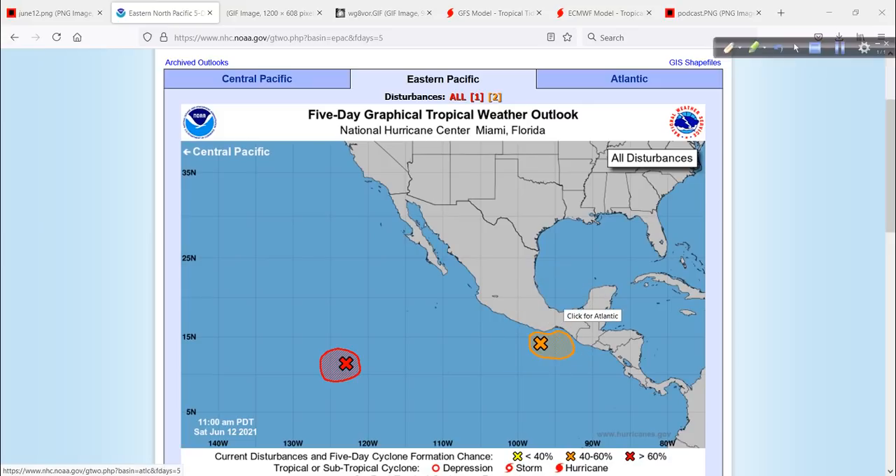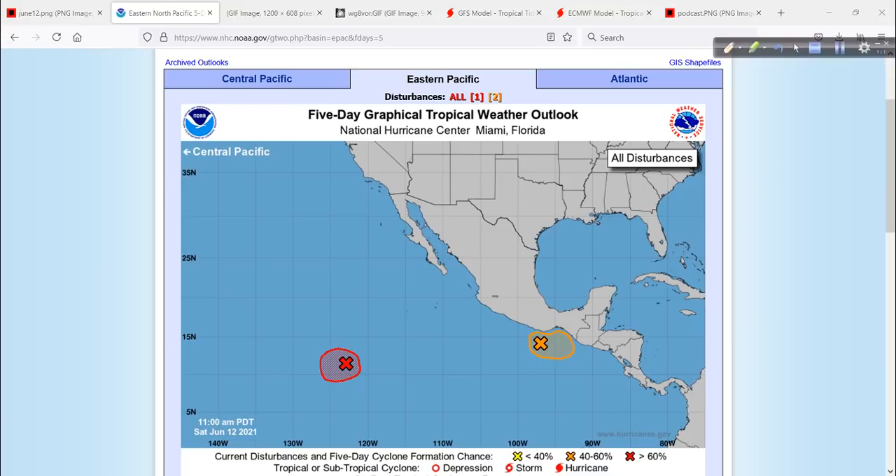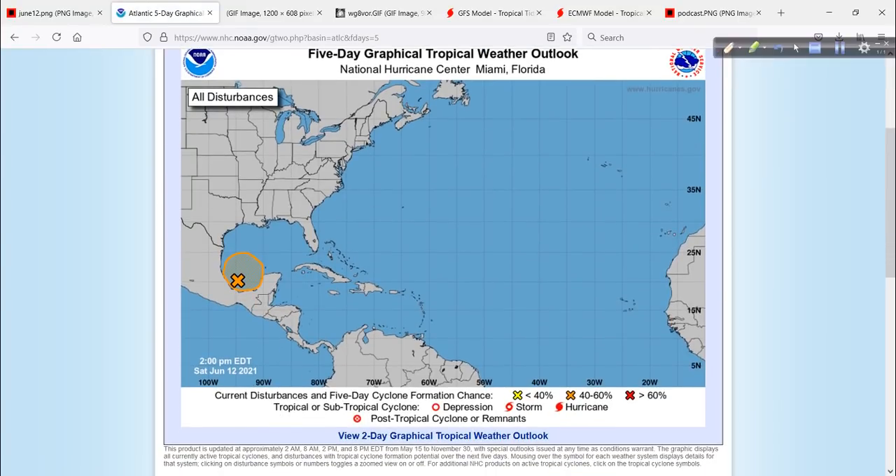That is Invest Area 92L. The main thing with this is it's going to bring showers and thunderstorms, heavy rain over portions of Central America and Southern Mexico through the next several days, and that could be a big problem. Remember, torrential rain is an impact. It's not as eye-catching in terms of headlines as wind and storm surge, but heavy rain can be very, very deadly.